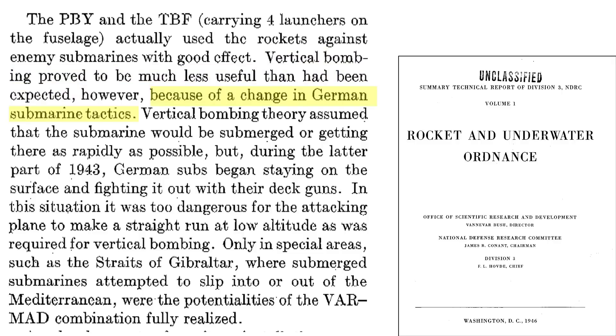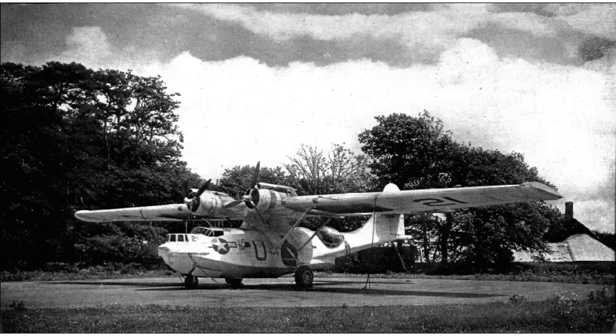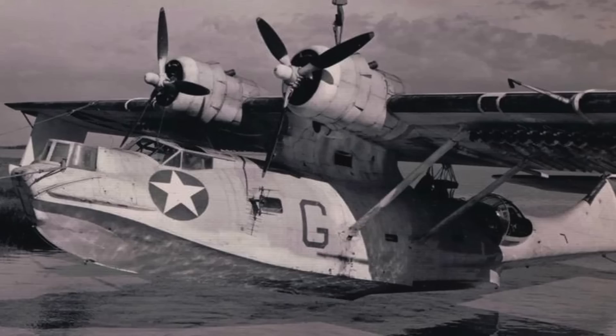One reason the retro bomb underperformed was that the Germans changed their U-boat tactics. In 1943, U-boats tended to stay on the surface and fight it out, which was too dangerous for a MAD-equipped PBY to attack. MAD works best in locating submarines in narrow search areas like the Straits of Gibraltar. If you've enjoyed this video, please consider liking, commenting, and subscribing to the channel.